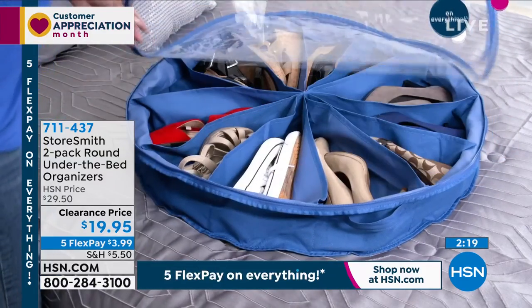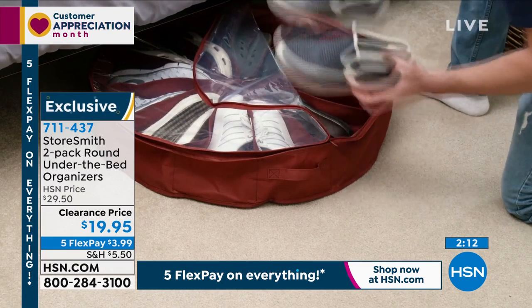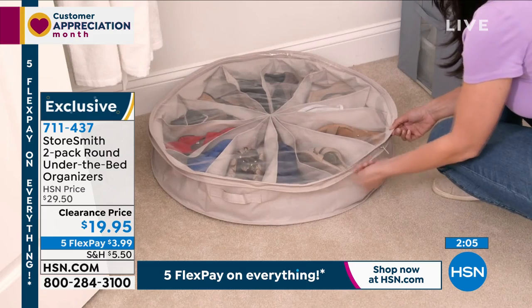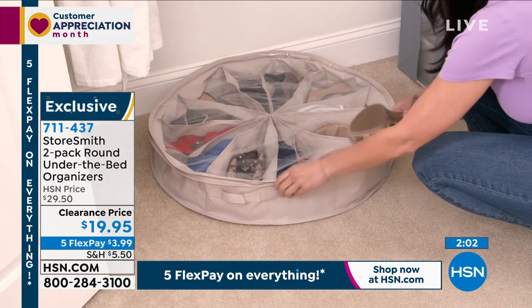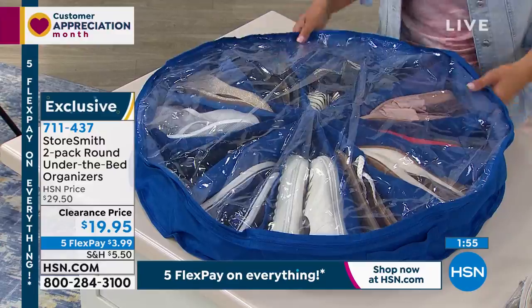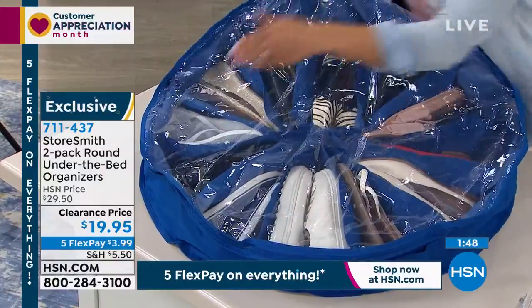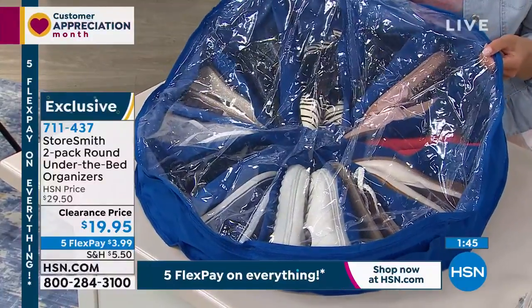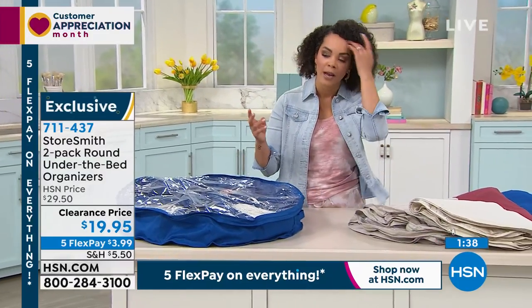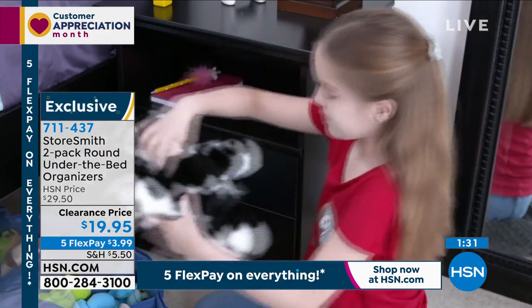It slides easily under your bed or sofa, and that clear zippered top means you can see exactly what's inside — there are your zebra print flats, your white sneakers, your flip flops. Think beyond shoes: the clear top and separated compartments make it easy to find anything. You could even store stuffed animals for the kids. Whatever you need to store — that's the beauty of Storesmith.